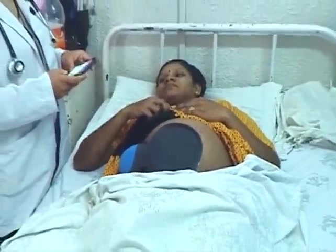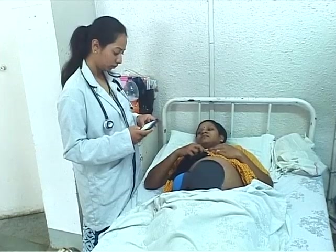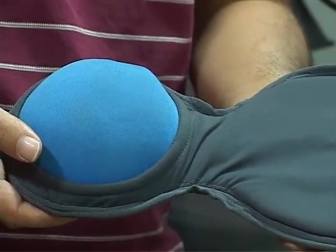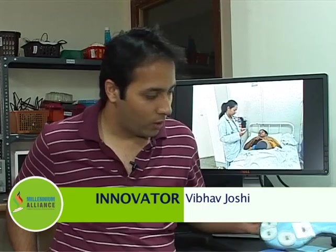Sattva Medtech is building a non-invasive smartphone-integrated fetal ECG monitor to be used as a fetal monitoring tool during labor. The device is engineered and designed for the Indian healthcare setting and can be used by low-skill healthcare providers. It is designed to be a plug-and-play solution — all you have to do is peel off the sensor pads, stick them on the abdomen of the mother, and you get fetal ECG data, fetal heart rate, maternal heart rate, and contractions on a smartphone application.